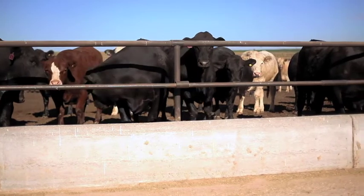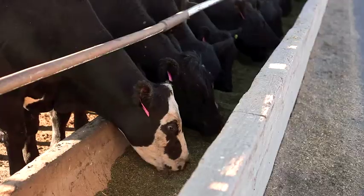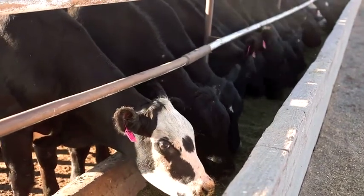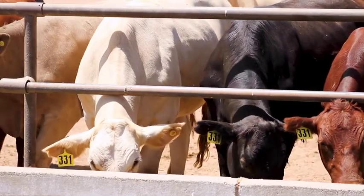For feedlot owners and operators, animal performance and gain are the number one concerns. And at the center of the animal's overall health and performance is the rumen. The healthier the rumen, the healthier the animal, meaning more size, gain, and profit.